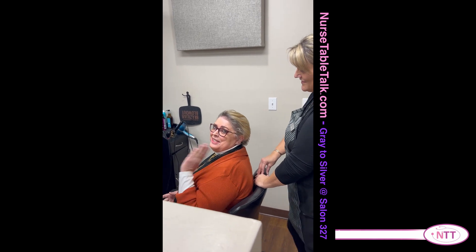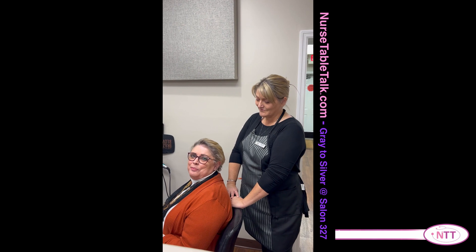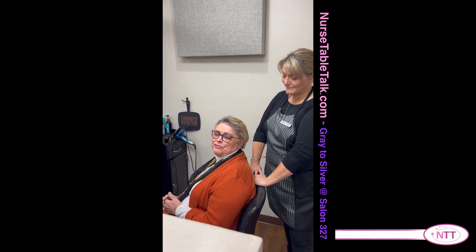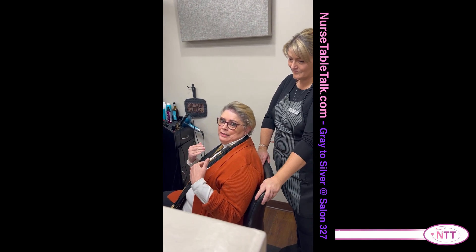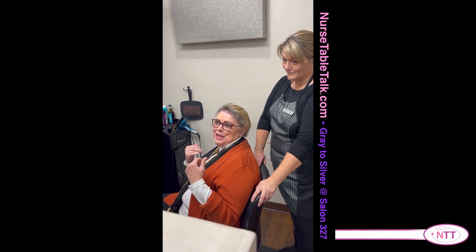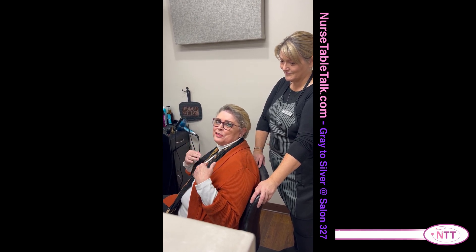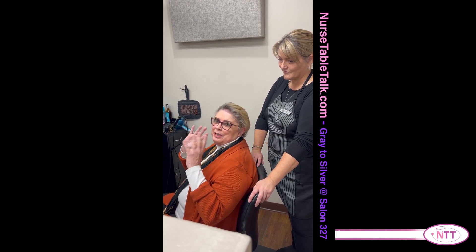Hey everybody, welcome to Nurse Table Talk. This is Debbie, my hairstylist. She has worked with me in the past helping me transition my hair from coloring and processing it to gray — but gray in a sense that for my mental health it's a transition, while making it a pretty vibrant gray. As my hair is growing out it's a little bit everywhere.